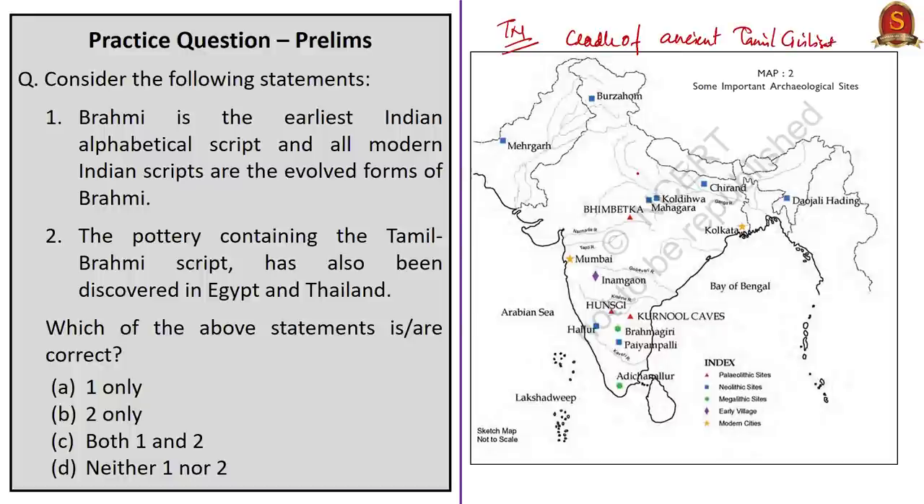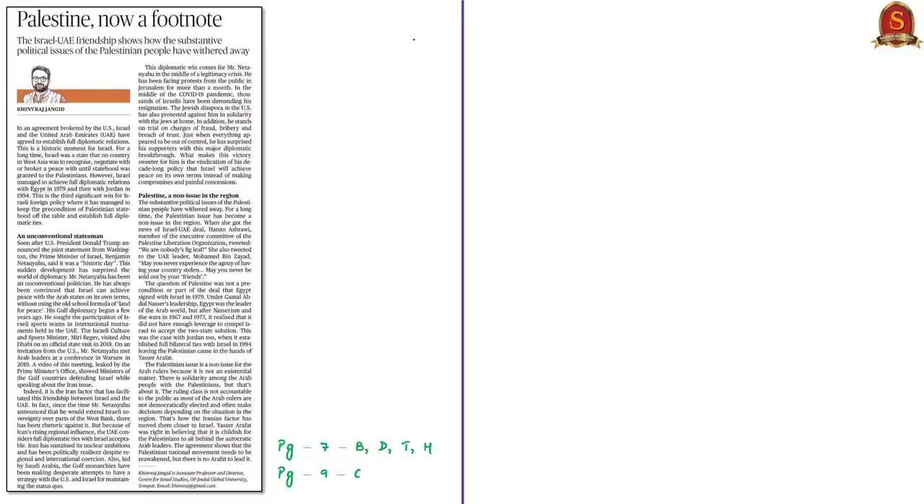For your reference, a map containing important archaeological sites of India is given. Let us take up the news article from the oped page titled 'Palestine, Now a Footnote.' This is a continuation of what was discussed on the 16th, when we said Israel and UAE were going to have peace in a deal mediated by the United States. On that day, we discussed the Palestinian problem, the wars of 1967, and the hostility between Arab states and Israel. The entire issue between Israel and Gulf and Arab nations is because of the Palestine problem.